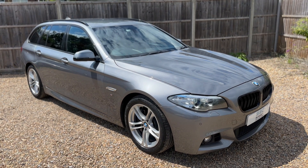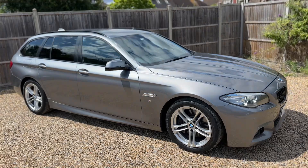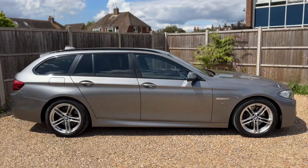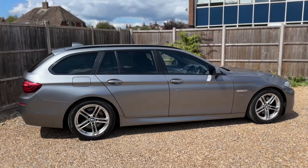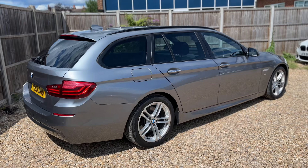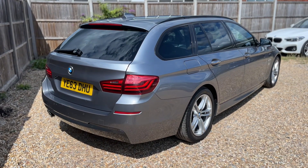Here we have the BMW 530D Sport Touring on a 63 plate. I'm going to start off by showing you around the outside of the car and then we'll hop in and run through some of the controls on the inside. From the outside you can see it's an estate vehicle with alloy wheels and tinted windows. We're going to start off inside the boot area first of all.